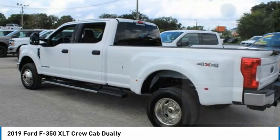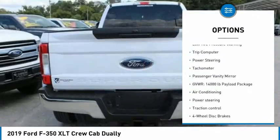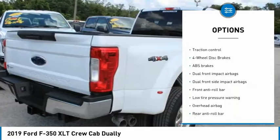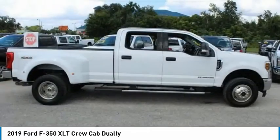Here are some of this vehicle's great options: brake assist, traction control, four-wheel disc brakes, dual rear wheels, low tire pressure warning, trip computer, power steering, tachometer, and passenger vanity mirror.